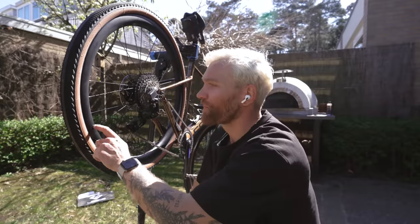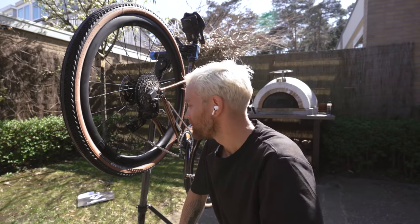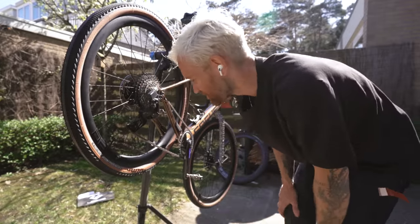A little bit about the wheels: they are the CH40 Basic — carbon, all-road gravel wheel from Leuze. I think they look pretty cool, nice and understated. And they're very affordable as well — I think only 900 euros or something.